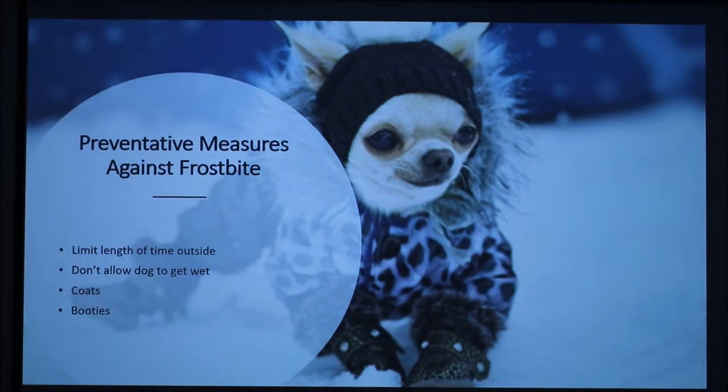Preventative measures include limiting the length of time your dog is outside, not allowing your dog to get wet, and providing your dog with proper clothing or booties. This will reduce the rate of heat loss. Although this picture is a bit cheesy, it sets a great example of the clothing necessary to keep your dog warm. A Chihuahua is a short-haired dog that needs to be covered in cold temperatures.